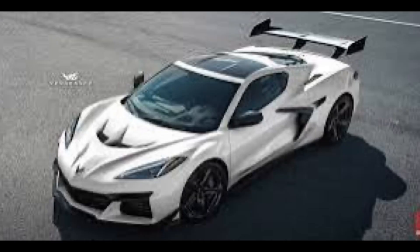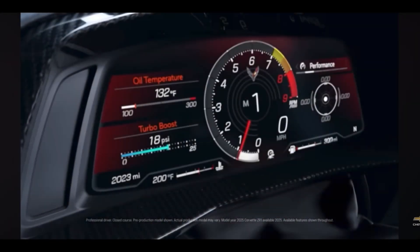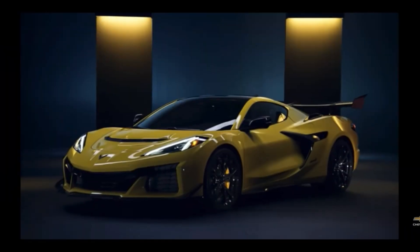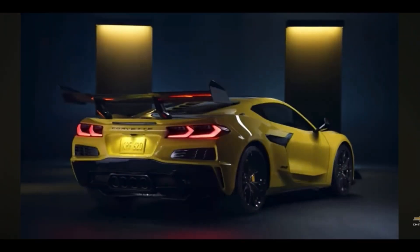The two options are going to be a removable hardtop coupe or a convertible with a retractable hardtop. So you can choose between two options on this 2025 Corvette ZR1. As far as the starting price, it's rumored to be starting anywhere from $180,000 to $205,000 — still a lot cheaper than buying a Lamborghini.